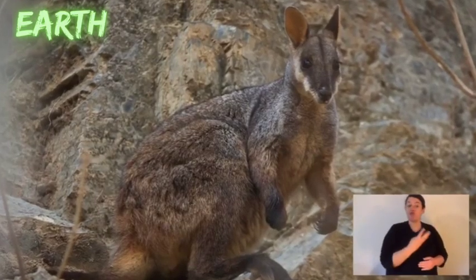Rock wallabies live in colonies. They live on the rocks, but there's no food on the rocks, so they come down at night into the gullies or grassy plains to eat leaves off figs, berries, or grasses. They live in small colonies — normally one male with a territory will have three or four females plus joeys or juveniles. Commonly you'll have a little group here and a little group there, and together that forms the colony.